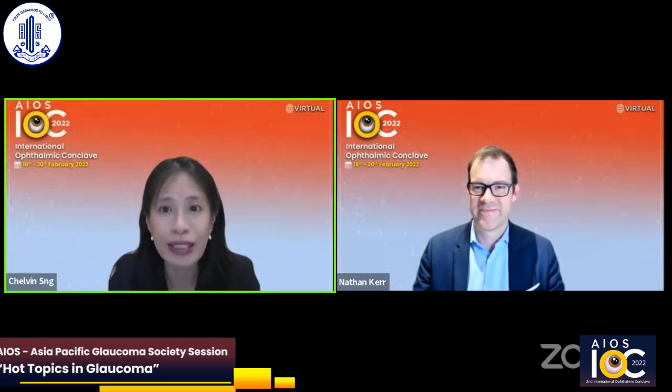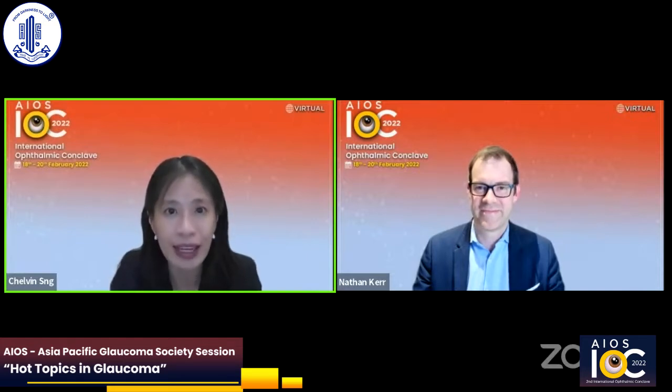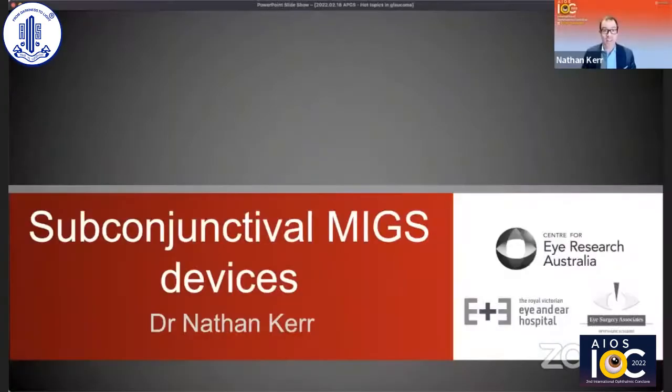Dr. Keir will be supporting the use of a subconjunctival MIGS device in the context of medically uncontrolled moderate glaucoma. Thanks for that kind introduction and thank you for the opportunity to talk at this session on hot topics in glaucoma.